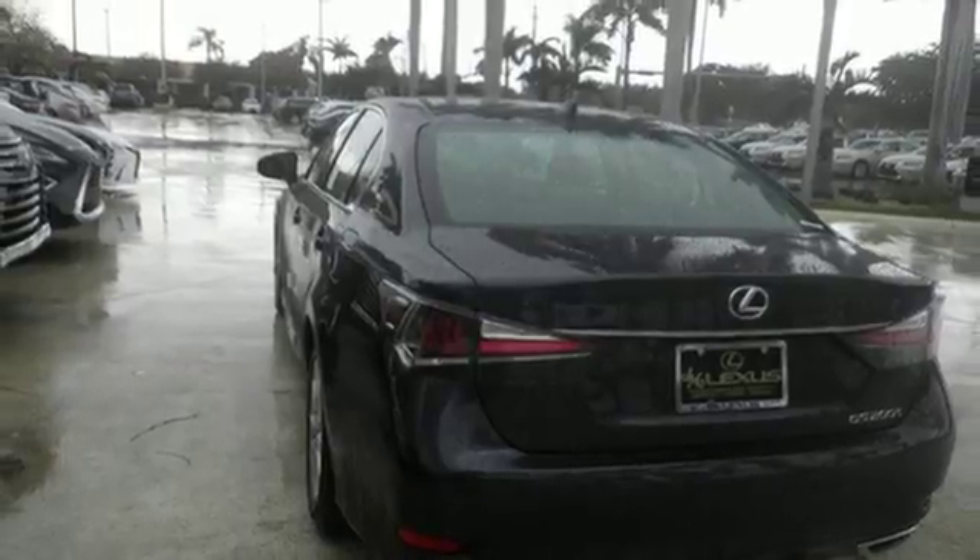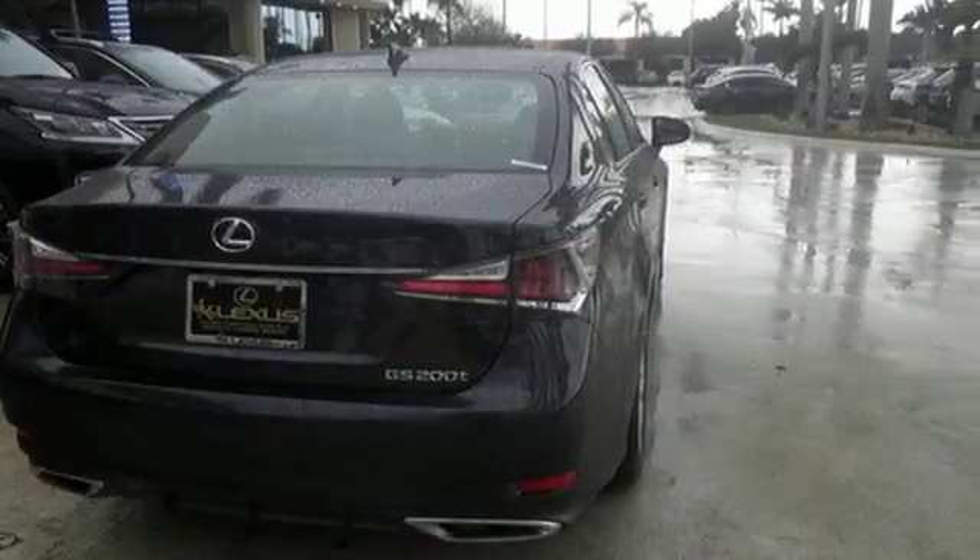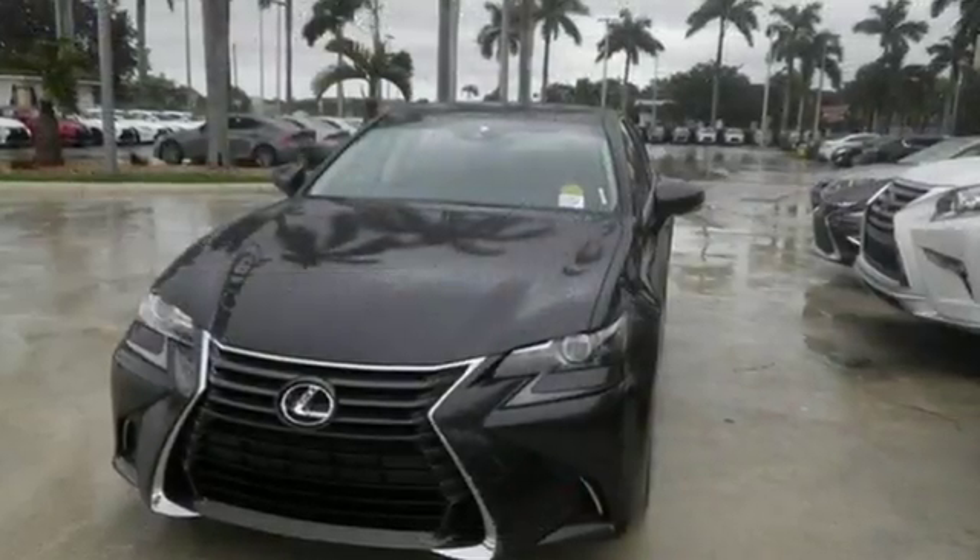Lexus Safety System Plus, an integrated suite of advanced safety systems, includes a pre-collision system with pedestrian detection, all-speed dynamic radar cruise control, and lane departure alert with steering assist.